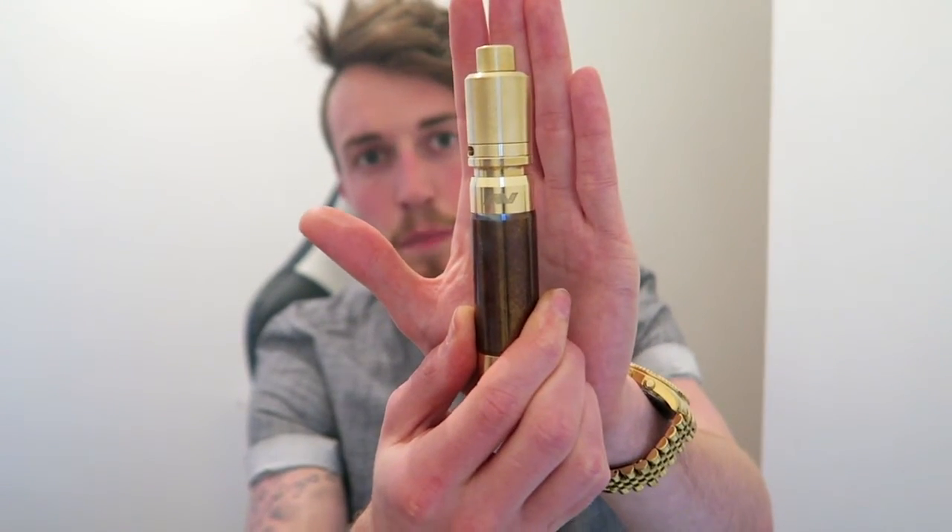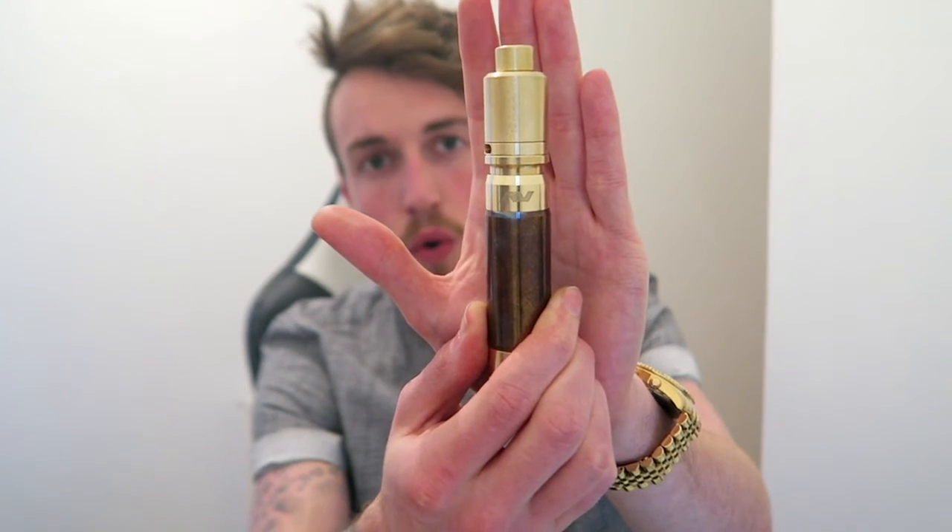I seem to have now a vaping device for every activity that I conduct in a day, so make of that what you will. The other thing that I received, and this is a bit of a beauty, is the AV Able with the Brass Kennedy 24 and the heat-treated sleeve on there as well. So as soon as I'm done with this video, I'm going to do my first build for this and take her for a vape. I'm thoroughly looking forward to that.